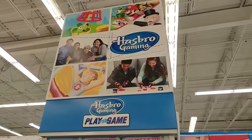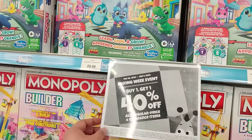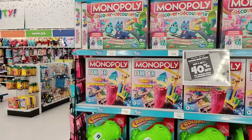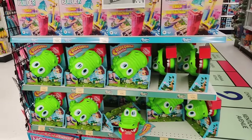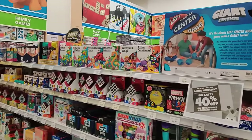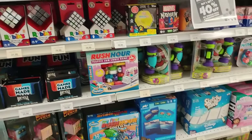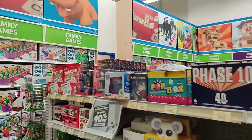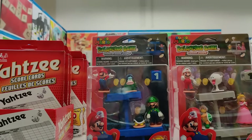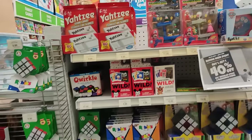So this is the Hasbro gaming area. Monopoly over here. They got a Boxing Week event up until January 4th, which is tomorrow — buy one get one 40% off. This is the builder set for Monopoly. Crocodile Dentist — man, that was a fun game. Look at all these activities. Rubik's Cubes — guys, this thing has international competitions and everything. Just crazy.